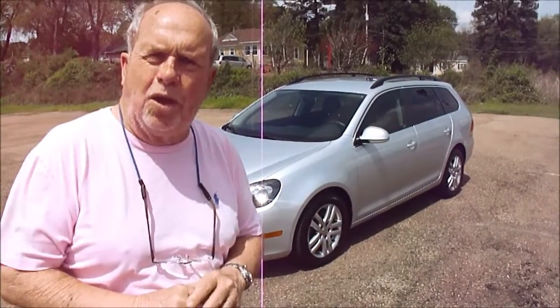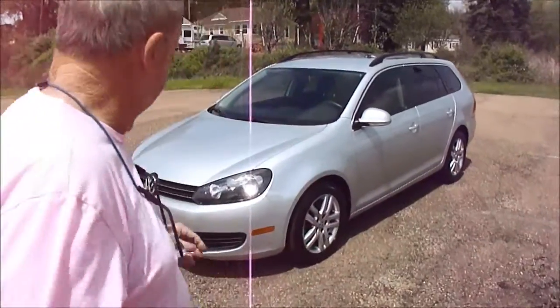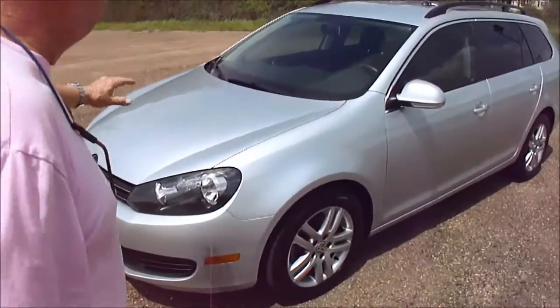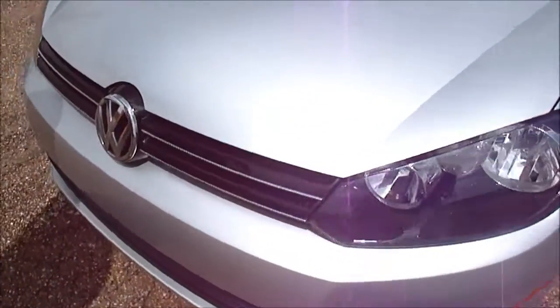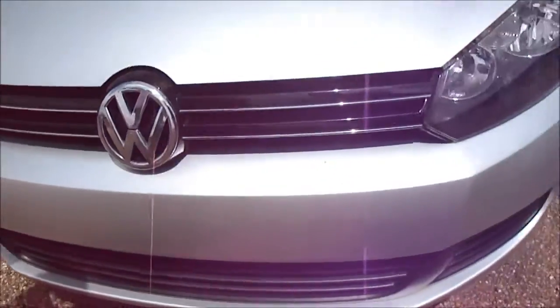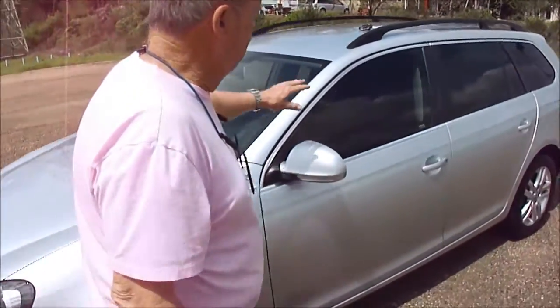No paint work, no nothing. Got a touchscreen radio, got all the options that you would want. It's a wagon. Runs and drives perfectly. You're going to like this car. No paint work, never had any. Pet lights are clear — see the lights, how clear they are? They're on both sides. The bumper's not even chipped or picked up. The glass is not chipped or picked up.